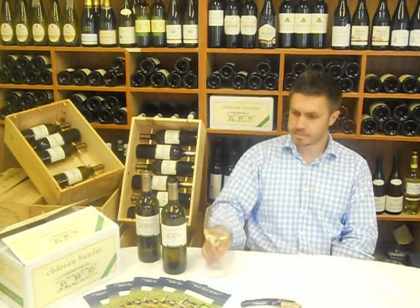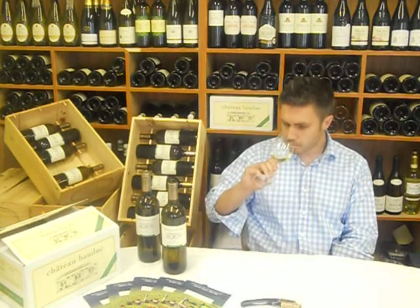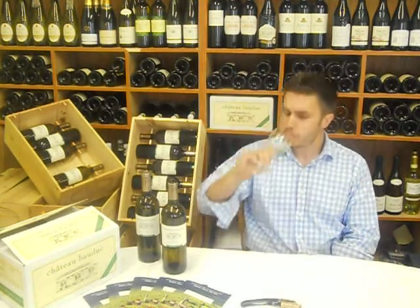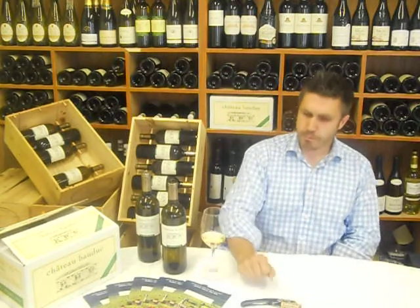So what does it taste like? Well, it's got a lovely, lovely golden colour. There's a real hint of honey. The fruit really, really comes through on the nose. Oh, that's delicious. On the palate, there's a tiny hint of oiliness. The fruit really comes through again. It's a very, very well-balanced wine.